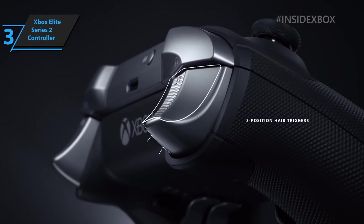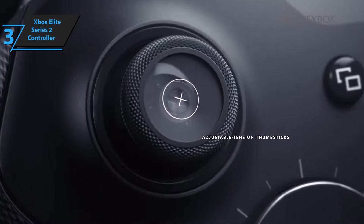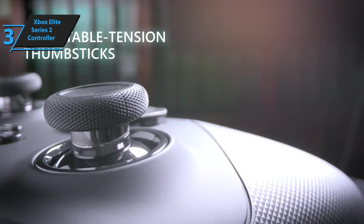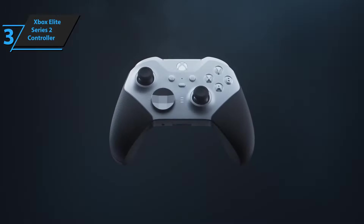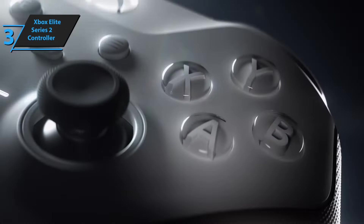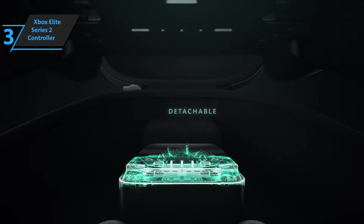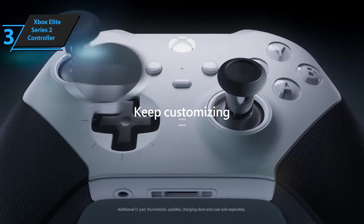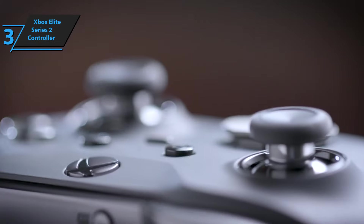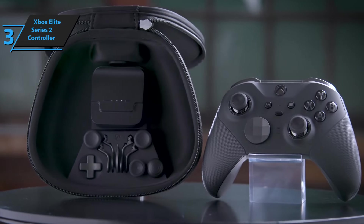The customizability of the Xbox Elite Series 2 controller is another standout feature. Unlike the original Xbox One and Xbox Series controllers, this controller doesn't use batteries — it charges via USB or a charging dock with up to 40 hours of playtime, surpassing even the Nintendo Switch Pro controller. You can save up to 250 different profiles within the application and assign a shift button for even more control and precision during gameplay. If you can afford this beast, go for it.